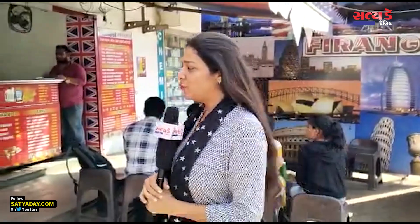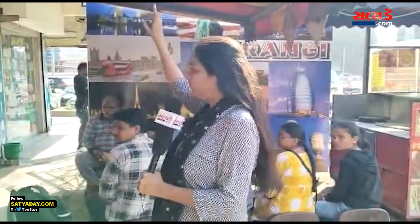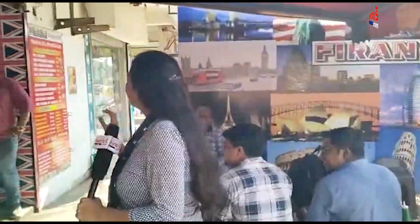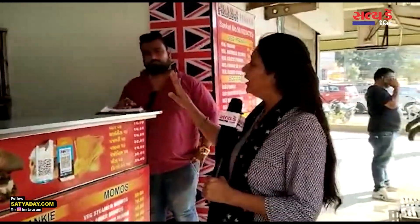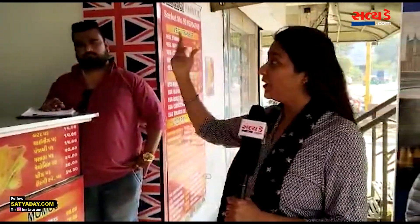In our special food series, I am here at Gotri Vistar. I am here to visit Firingi Franky. Not only Franky, there are also momos, puffs, and Bambaiya vada pav.